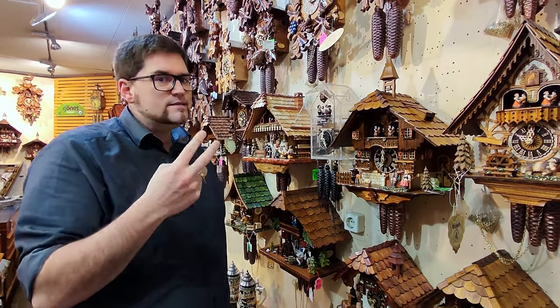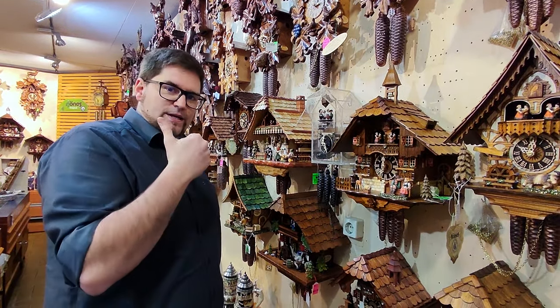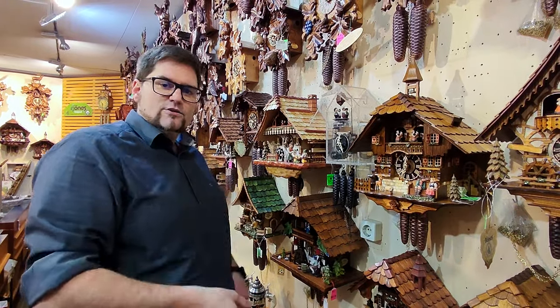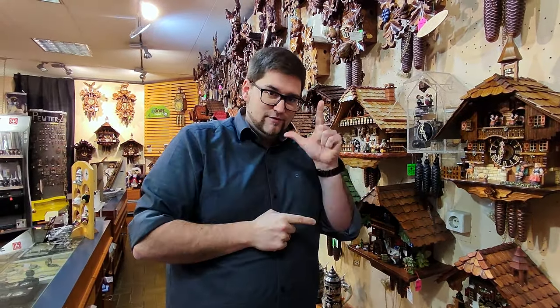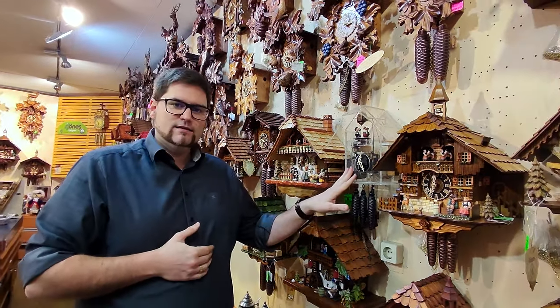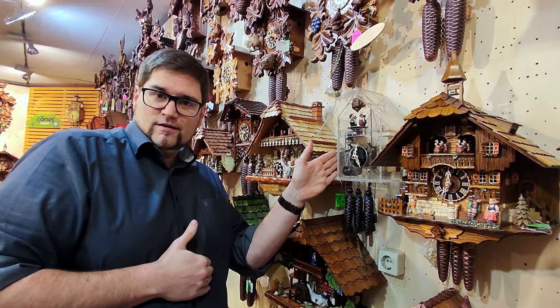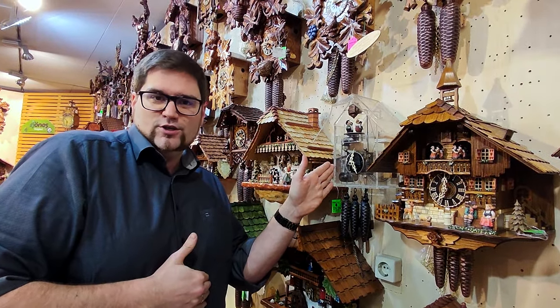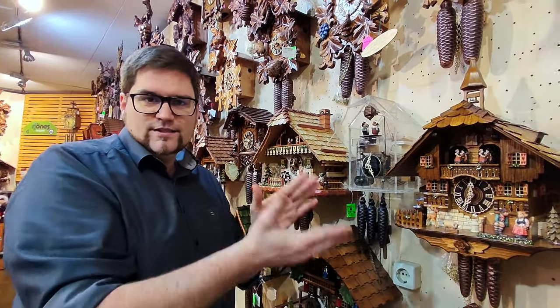Everything which has two weights will have no music. This is already a big way to sort out what clock you like. Do you like to wind it once a day, or would you like to wind it once a week? That's the first big question. The second big question is: would you like to have one with music or without music? Because it's a mechanism clock, similar to a car — it's either turned off and not working, or it's turned on. You can't really separate the music from the clock.